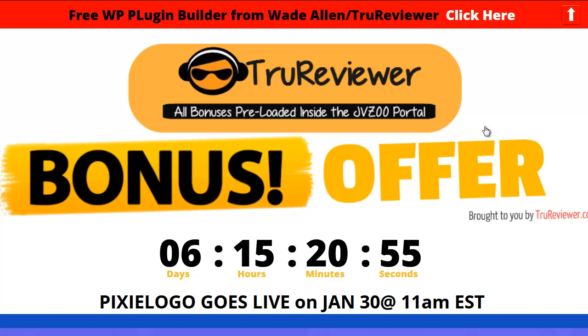Hey everybody, it's Wade from TrueReviewer.com. Welcome to this video. As you can see by the giant image, this is the bonus page. All my pages that I make for you guys are bonus pages, and what they do is highlight the product. I usually try to get ahead of the game before it's published, so it's kind of like a preview — you get to see something before it comes out and decide what you think about it.